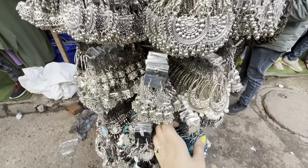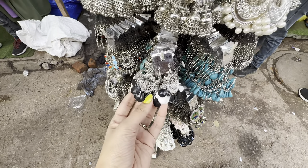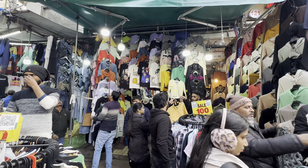Also, with jhumkis and balis — if you want to wear some for beachy dresses — you'll get them all here for only 30 rupees. Another hidden gem.